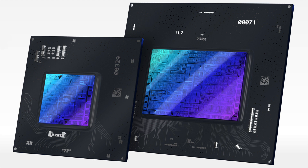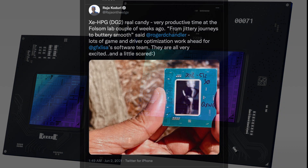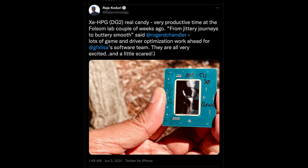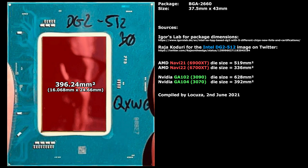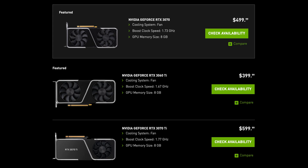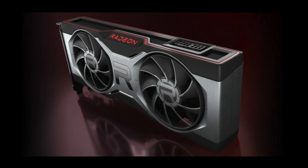Intel showed a picture of two GPU dies, one large and one small. The large die is the high-end GPU — at least high-end for Intel in its first generation. Raja had already tweeted out a picture of this die several months ago, and Lokuza then did some work and tweeted out the die size as 396mm². This die size is similar to Nvidia's GA104 die, which is at 392mm² and is used in RTX 3060 Ti, 3070, and 3070 Ti GPUs. AMD's closest in size GPU die is Navi 22 at 336mm², which is in the RX 6700 XT.